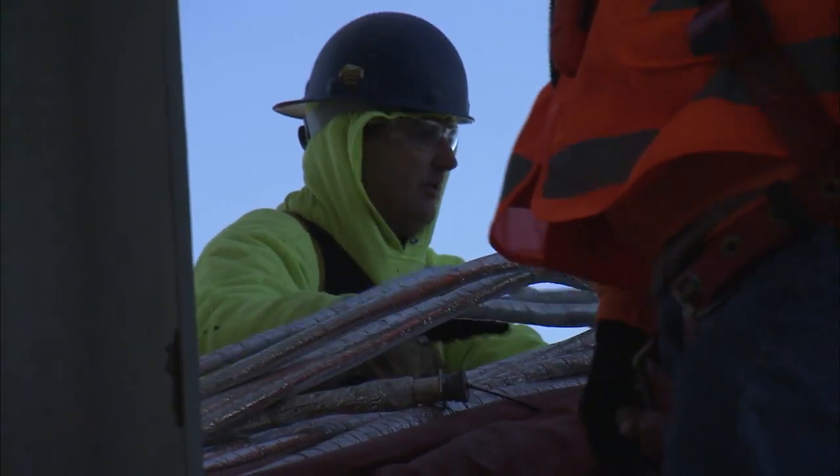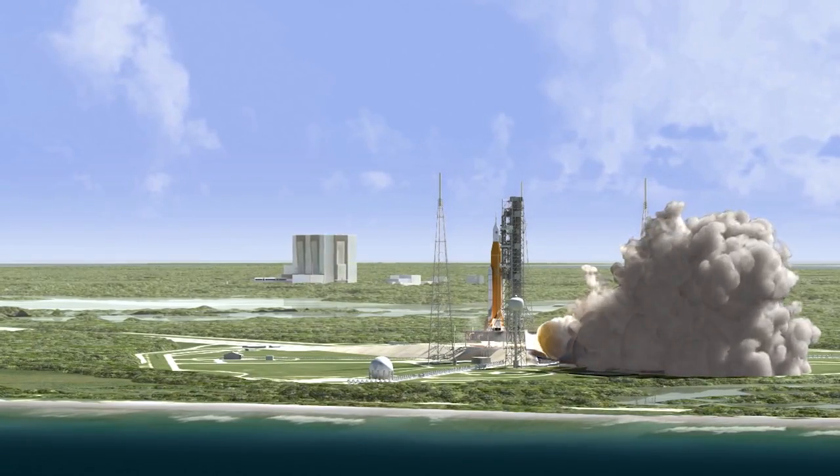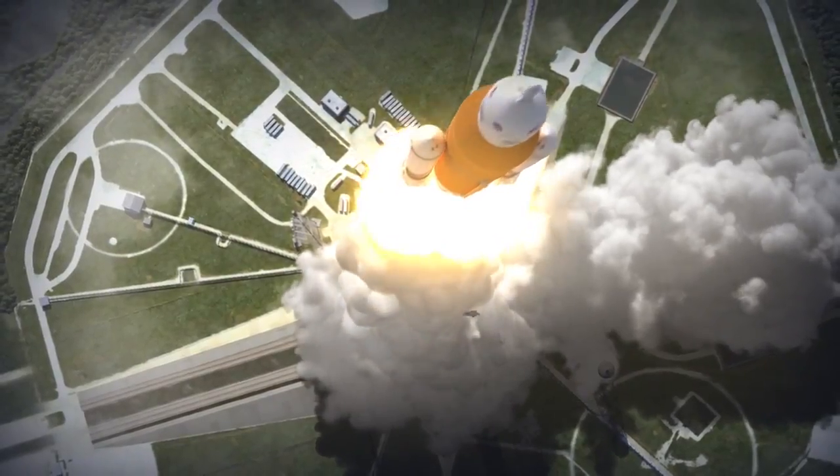The tower will be equipped with several umbilical lines that will connect to the Space Launch System rocket and the Orion spacecraft for Exploration Mission 1. EM-1 is scheduled to launch in 2018.